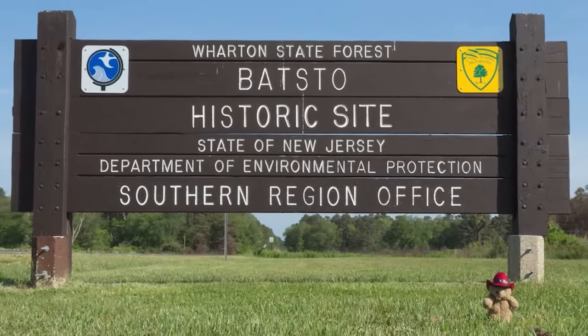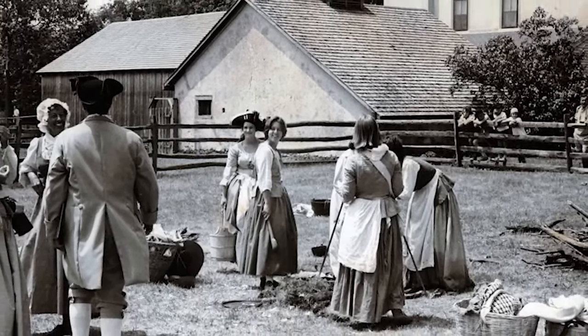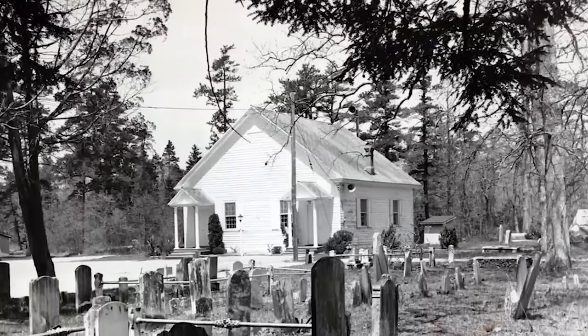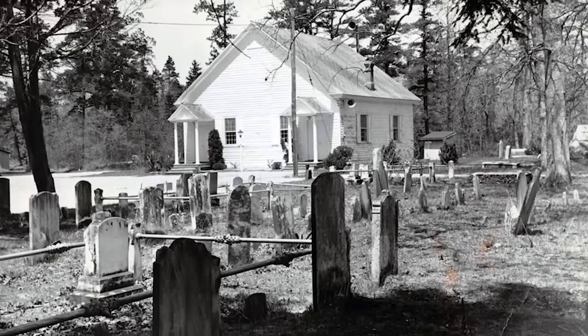When Joseph Wharton purchased the property, he primarily focused on forestry and agricultural endeavors. After Joseph Wharton passed in 1909, the property was managed by a trust. The state of New Jersey began buying the land in the 1950s. The last resident to leave the town left in 1936, but not before strange disappearances occurred.